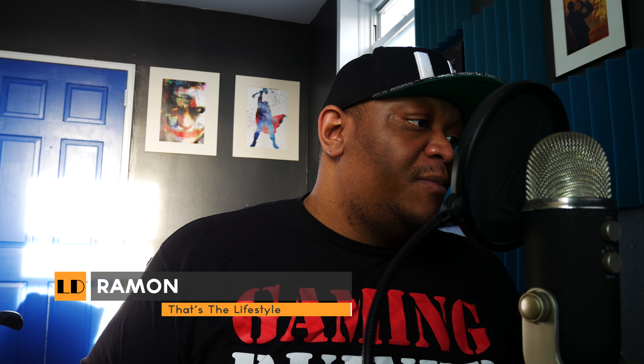What is the deal beautiful people, it's your boy Ramon, welcome back to another review. This time we're in the building with the Jordan 1 Royals.